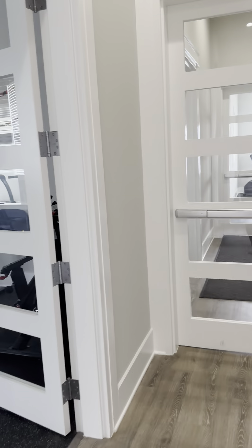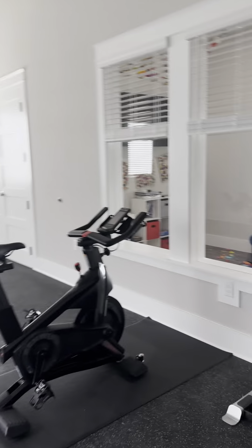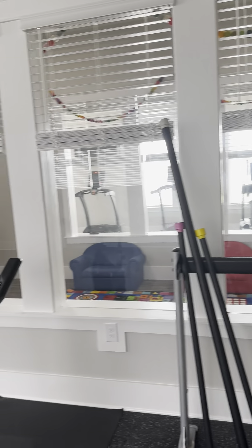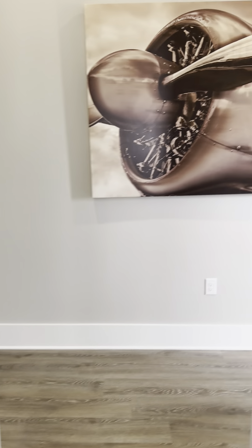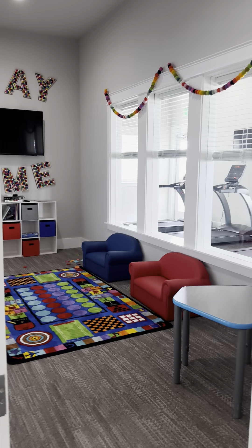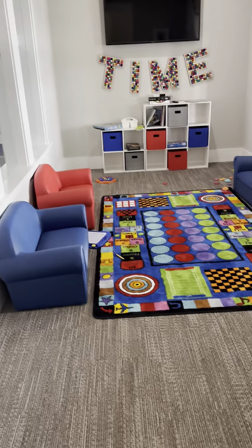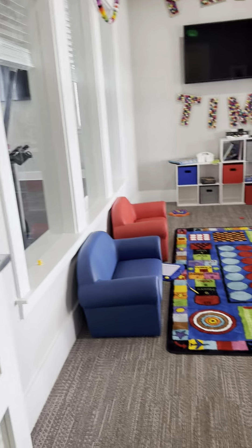And then you have this great wellness room. You have a couple of weighted bars and a couple of bikes. It overlooks the kids' room, which we'll see next. This is the kids' room with a TV, comfy chairs, and stuff to play with.